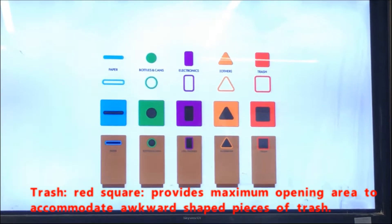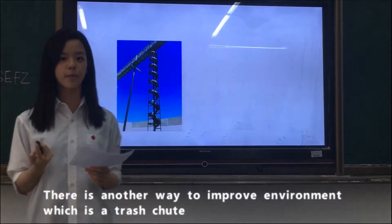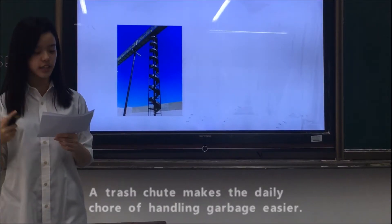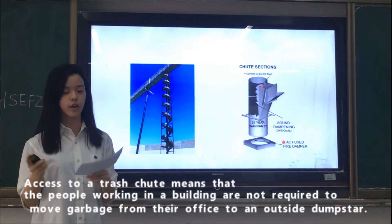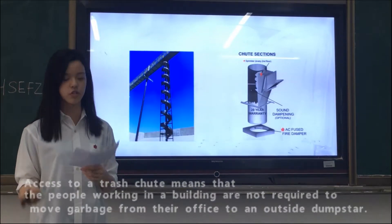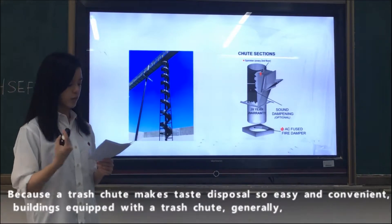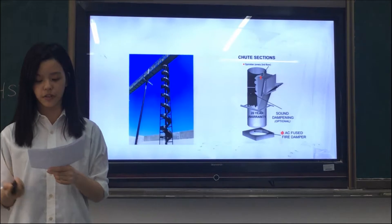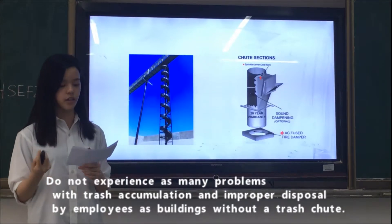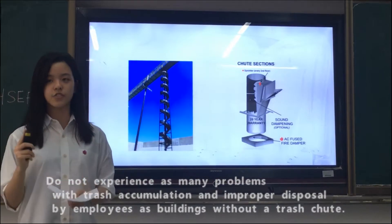There is another way to improve the environment, which is the trash chute. The trash chute makes the daily chore of handling garbage easier. Access to the trash chute means that people working in a building are not required to move garbage from their office to an outside dumpster. Because the trash chute is so easy and convenient, buildings equipped with it generally do not experience as many problems with trash accumulation and improper disposal by employees as buildings without it.